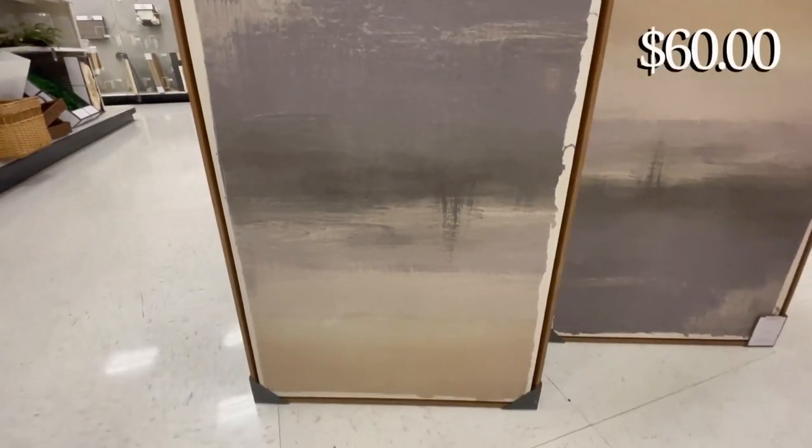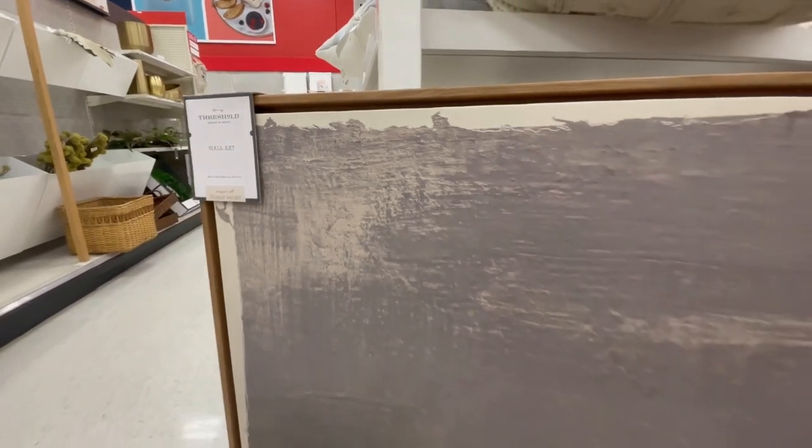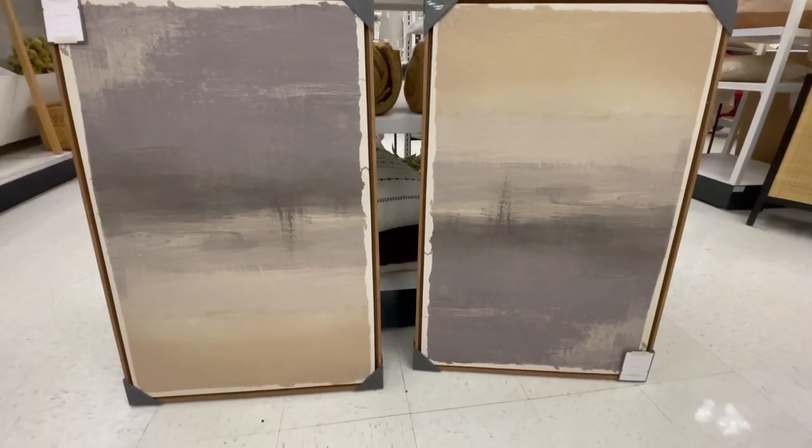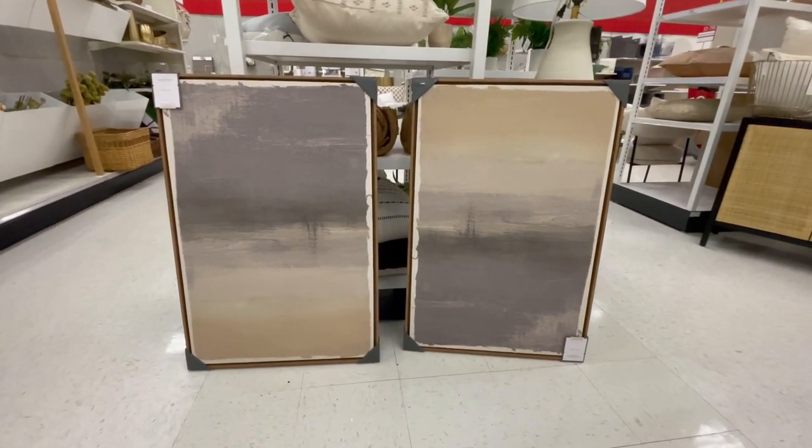I talked about this art piece in my last Target video and it is one of my favorites. What I love about it is its versatility — you can hang it vertical or horizontal, or if you need a larger statement piece like over a sofa or king bed, you could hang two with one upside down, which I think would look really stunning.